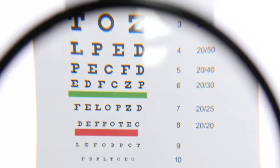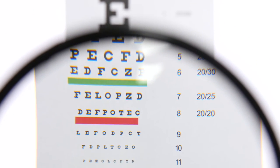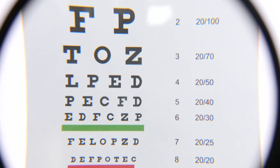DOC, DPF, SCR, DEF — it all sounds kind of like an eye chart. What do you really know about your after-treatment system?